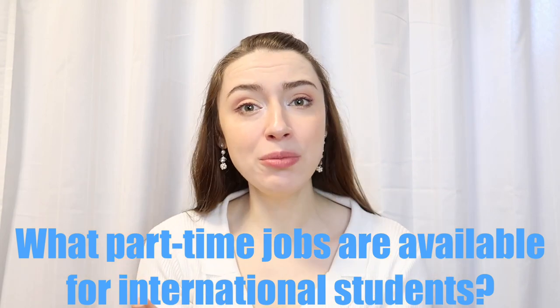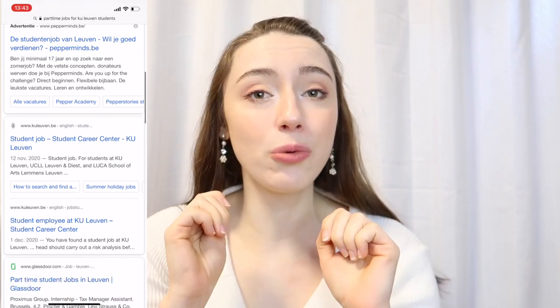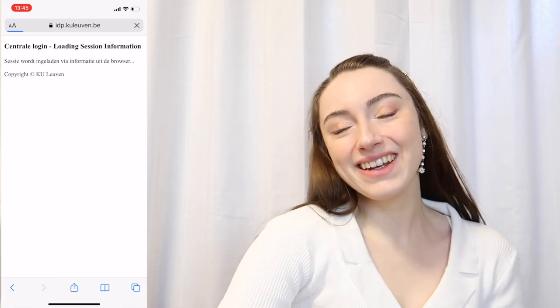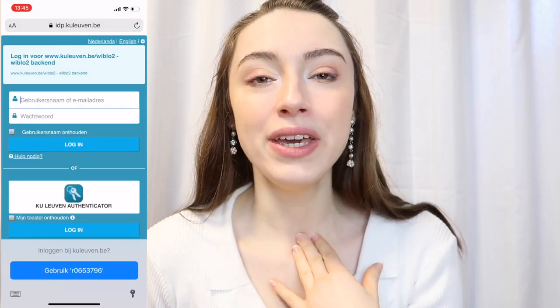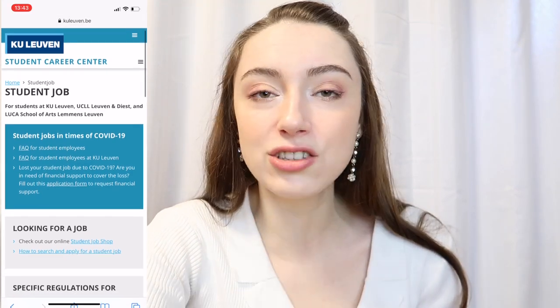First and foremost, I got a question: what part-time jobs are available for international students? You can really easily find a part-time job if you study at KU Leuven. All you need to do is go to Google, type in 'international student KU Leuven part-time jobs,' and it will bring you to KU Leuven's job shop. You log in there with your KU Leuven credentials.